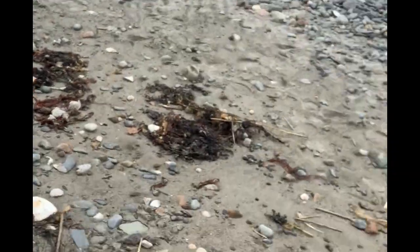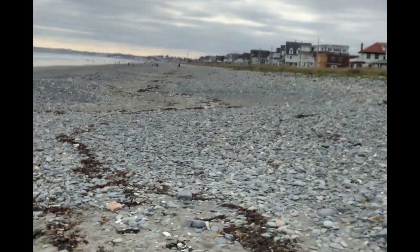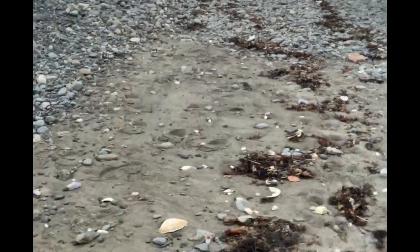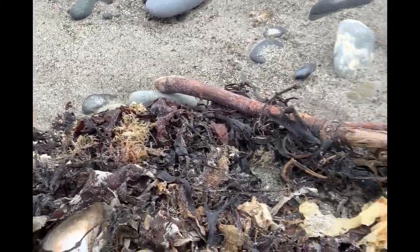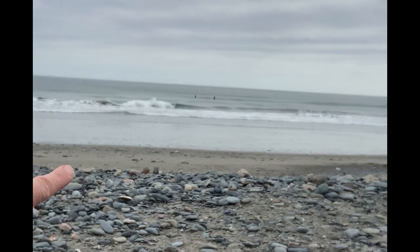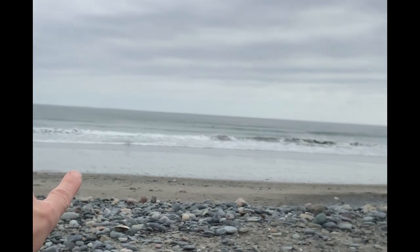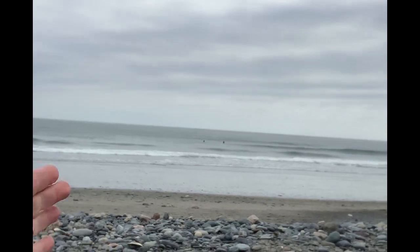I'm going to show you this seaweed line — you can see there's one there. All of this is seaweed that has washed up during high tides. The tide is low right now; you can tell because of the distance between where the water is and this rock line.